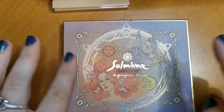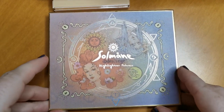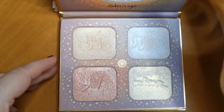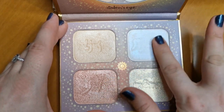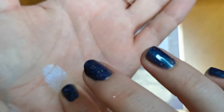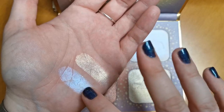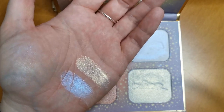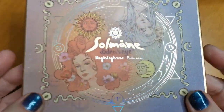This is the Odenseye Solomon Highlighter Palette — Odenseye is an indie brand, I believe Swedish. Oh my word, this one here and this one here — look at the quality of those, how beautiful are they? Obviously that is going nowhere. I highly recommend this — it is such a beautiful highlighter palette.